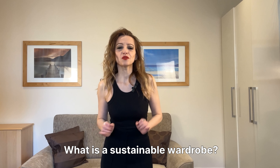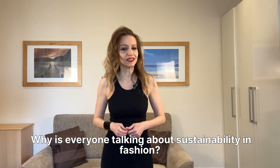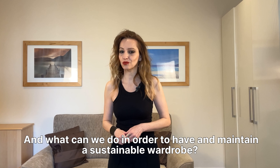What is a sustainable wardrobe? Why is everyone talking about sustainability in fashion? And what can we do in order to have and maintain a sustainable wardrobe?